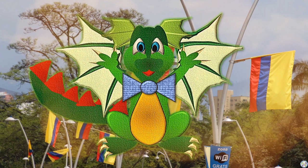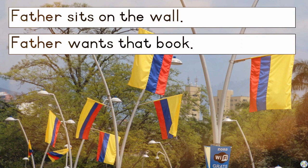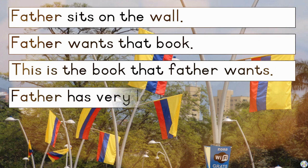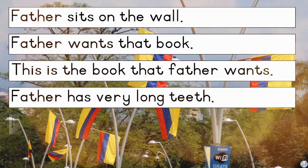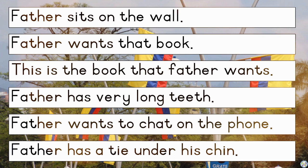Father can't help looking at all the colorful flags of Colombia. What a joy! Let's read some sentences with Father. Father sits on the wall. Father wants that book. This is the book that Father wants. Father has very long teeth. Father wants to chat on the phone. Father has a tie under his chin.